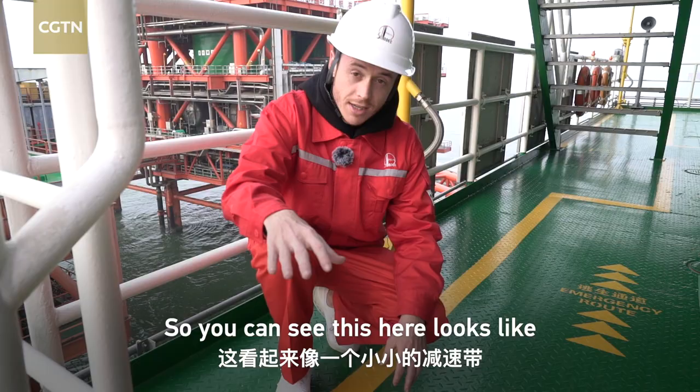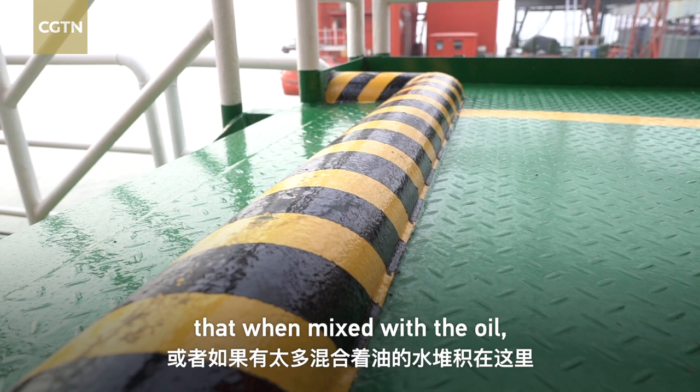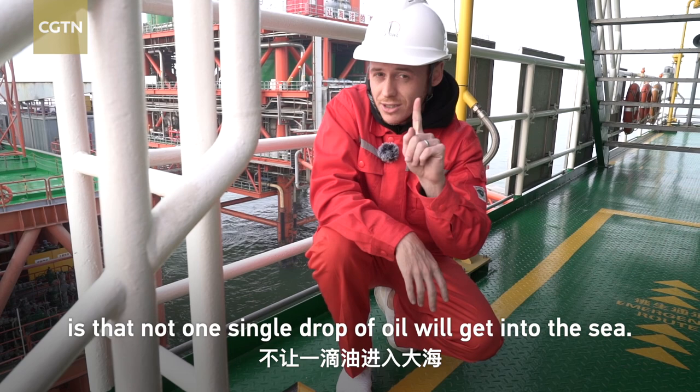You can see this here — it looks like a little kind of speed bump, but it's actually not. It's designed so that when it rains, or if there's too much water here, and when it mixes with the oil, the oil and the water cannot overspill into the ocean, because the company's motto here is that not one single drop of oil will get into the ocean.